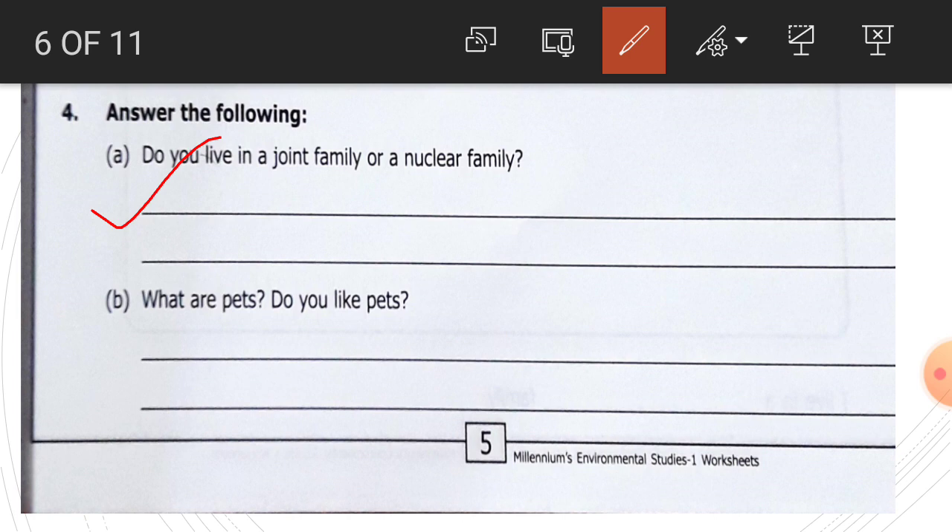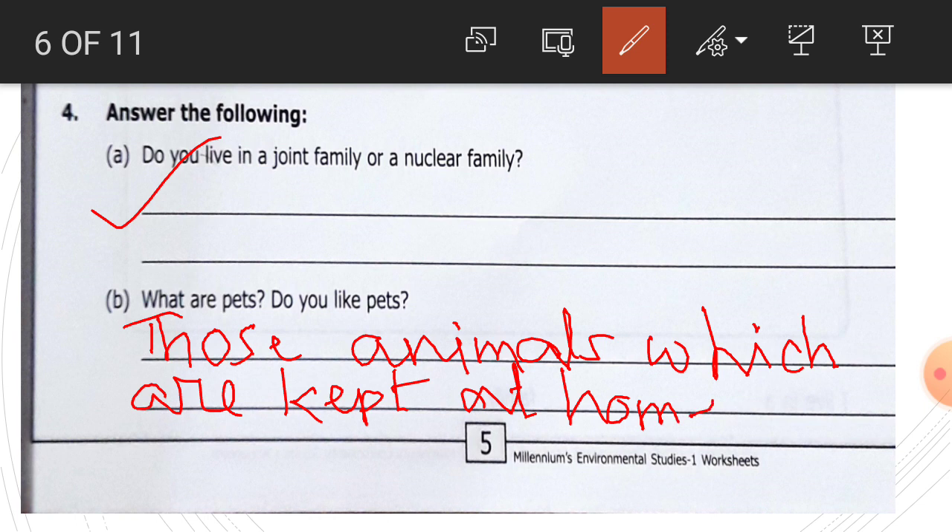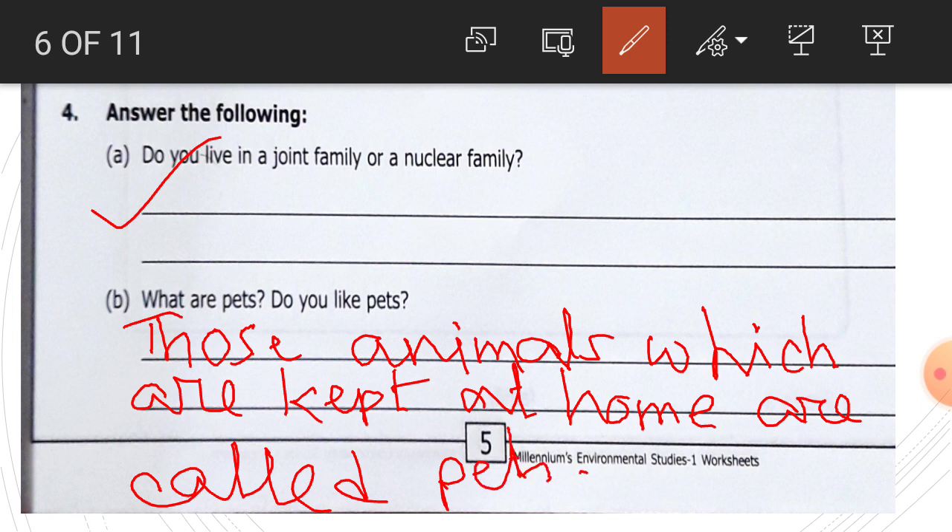Number B: what are pets? Do you like pets? Those animals which are kept at home are called pets. Pets are the animals that we keep at our home.